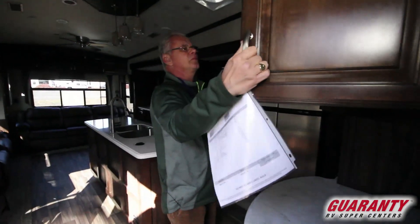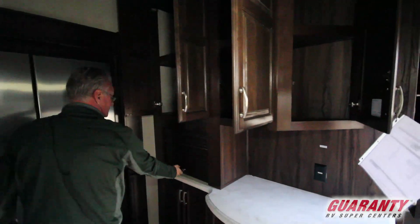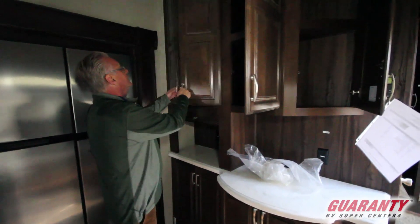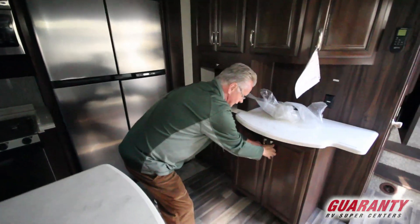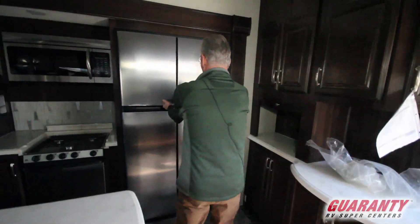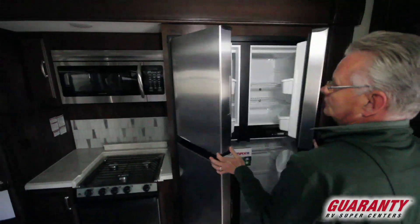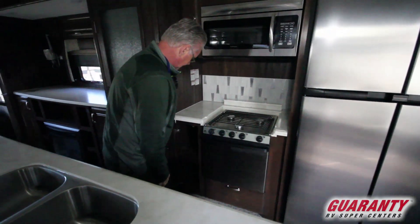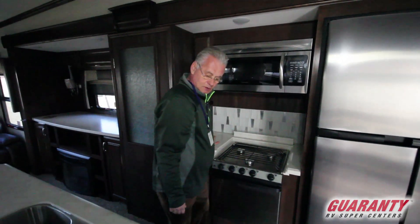It's got a great galley with a lot of storage. There's an appliance garage here with a plug-in for your coffee maker or toaster. More storage down here and over here. Got the 18 cubic foot refrigerator freezer, gas grill top, nice gas oven. Once again, a huge amount of storage. It's got nice tile backsplash and solid counter surfaces.